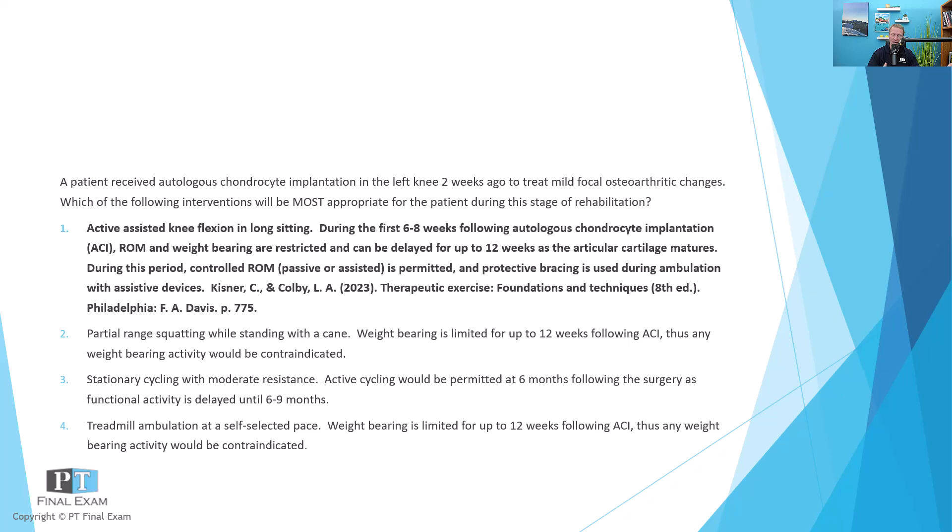These folks will often be prescribed continuous passive range of motion to maintain motion without stressing or causing damage to the synthetic membrane while the chondrocytes mature. Approved activities include passive or assisted range of motion, some light isometrics, and uninvolved leg exercises. You are going to avoid weight bearing activities, especially in an unprotected setting. Partial range squatting while standing with a cane is not going to offload the knee sufficiently during this phase of significant weight bearing precautions. If they are weight bearing, they'll likely be locked in a protective brace in full extension so as not to damage the synthetic membranes.